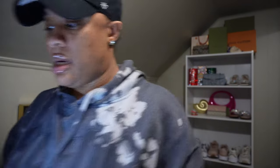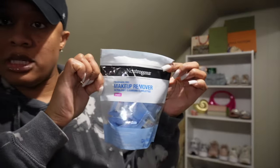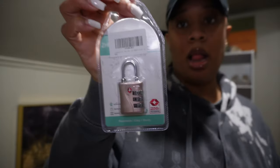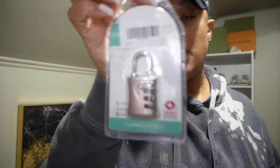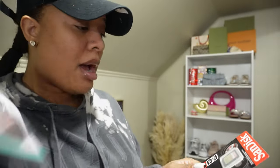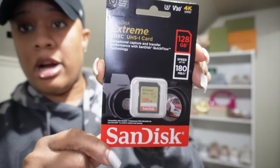I also got some makeup remover — I love these for traveling. Then I picked up a lock for my suitcase. I got one that's turquoise but I wanted one to match better. And this is the SD card that I use. All of these are from Amazon and will be linked in the description box.